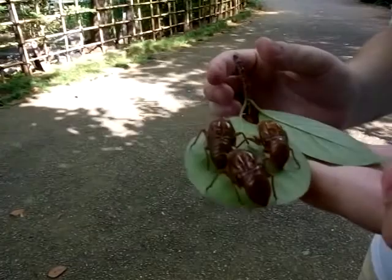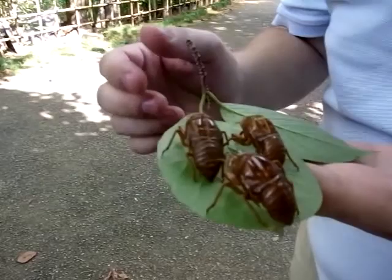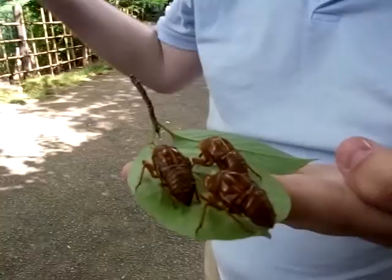And what happens is, they climb out of their larval casing, and then from their larval casing, they come out and they fly around.